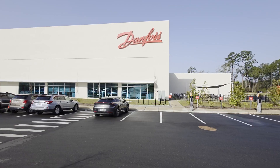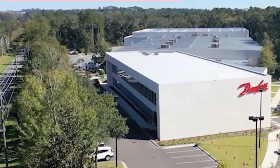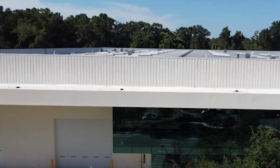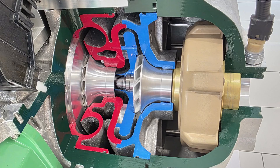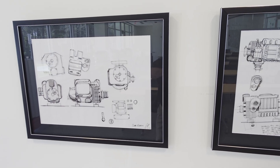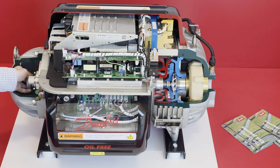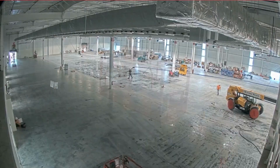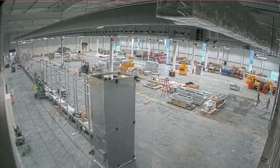Welcome, everyone, to the ESCO Roadshow. On this trip, we head down to Tallahassee, Florida to the newly opened 145,000 square foot Danfoss TurboCore manufacturing facility. This high-tech factory uses low-carbon turbo-core compressors and heat recovery systems to reduce carbon emissions and energy use, keeping up with Danfoss's commitment to be carbon-neutral by 2030.